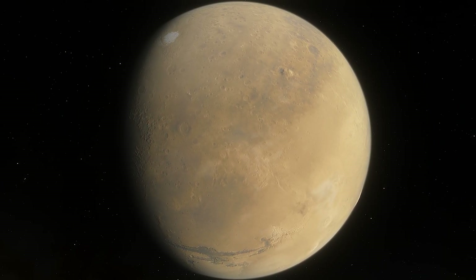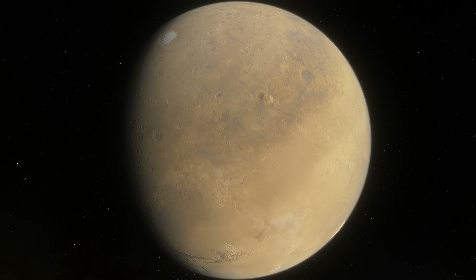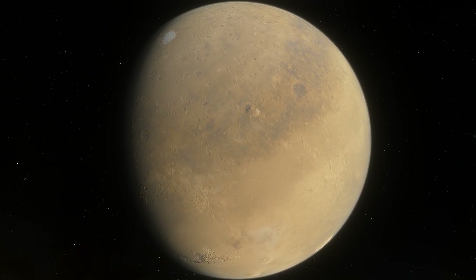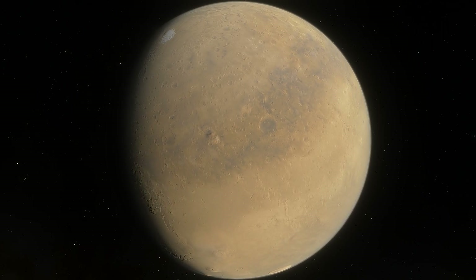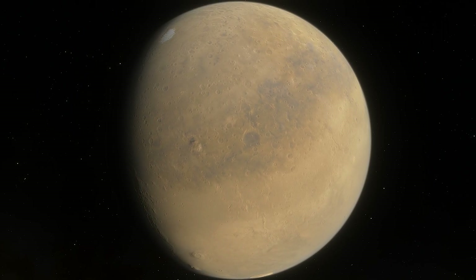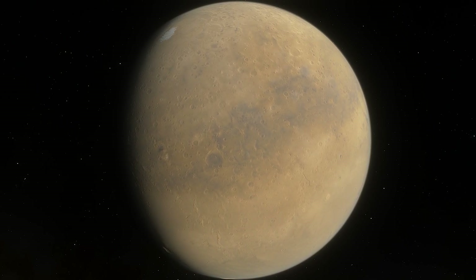NASA has published a sound recording straight from Mars. If you want to listen to it, follow the link in the description to SoundCloud. They were recorded and transmitted to Earth by the Perseverance rover. Experts recommend listening with headphones because the sounds of Mars are rather weak. We also remind you that the Perseverance rover recently successfully landed on Mars.